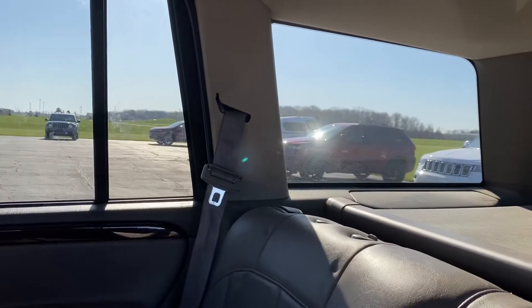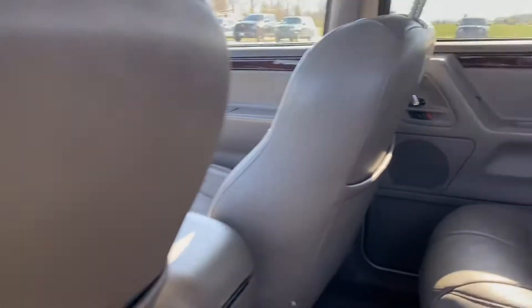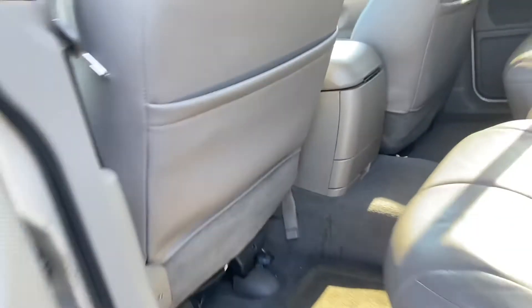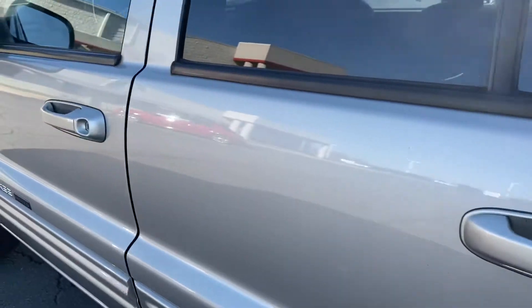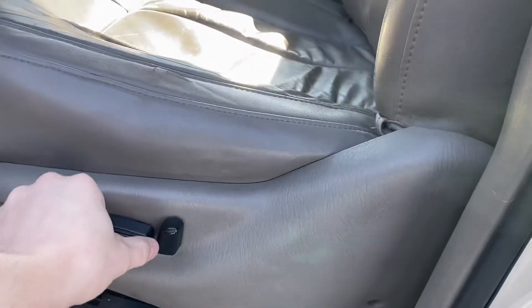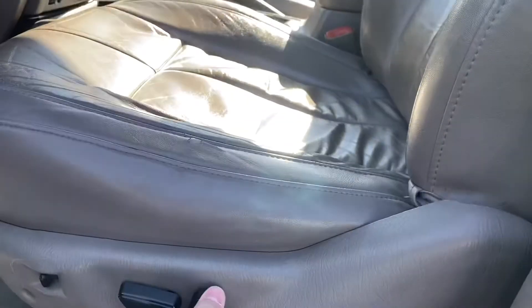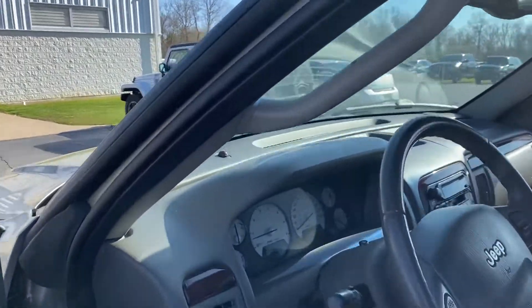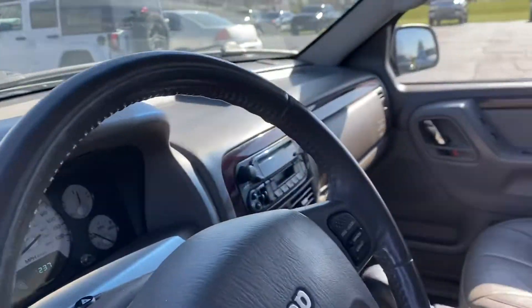Missing a headrest. I did want to show you — that's what I was talking about — the seat being a little loose, it does wobble. Power works. 160,000 and 237 on the miles.